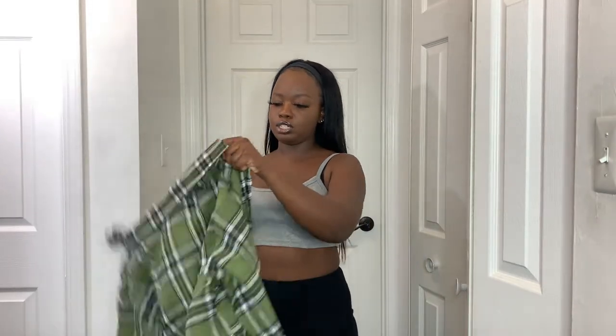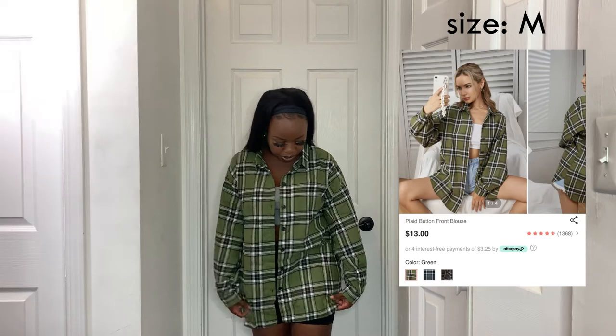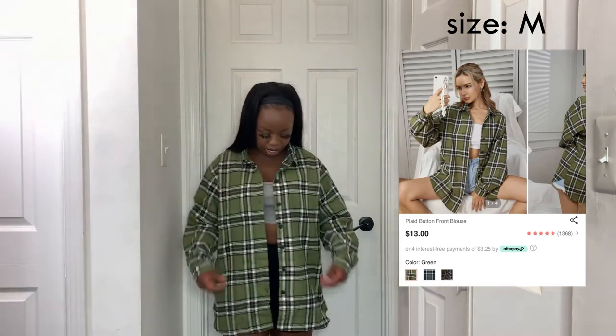I also got another flannel — this one is all green and I think it's so pretty. It's the same exact material and fit, just in a different color. This one is actually a little bigger. It also comes down past my butt and is really nice to layer with and put on top of stuff.